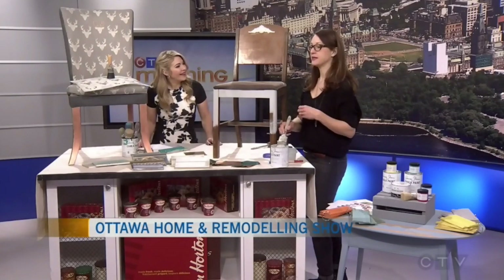We have a shop. We've moved now to Hintonburg, and it's a shop and workshop. We run a lot of classes helping people to upcycle their furniture, refresh their furniture, give it a new life. We use Annie Sloan Chalk Paint a lot, but we also use a lot of other products for finishing. We like to teach people how to do it themselves.